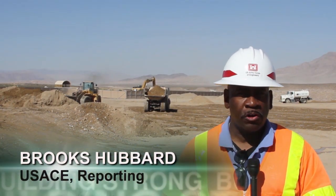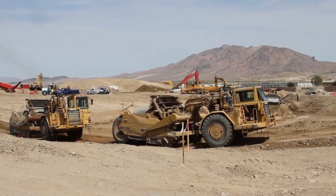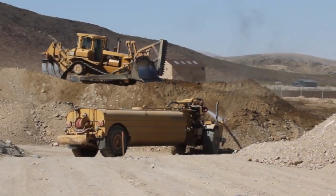As troops prepare to go down range to continue world-class training for a world-class Army here at the National Training Center, the U.S. Army Corps of Engineers is building a world-class hospital for the soldiers. We're constructing the Weed Army Community Hospital, which will serve Army soldiers here training from all over the country.